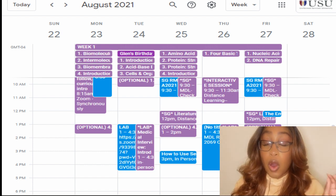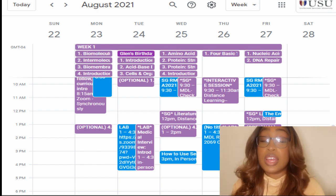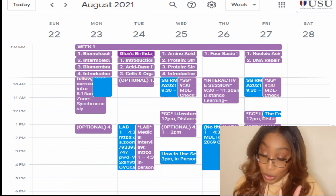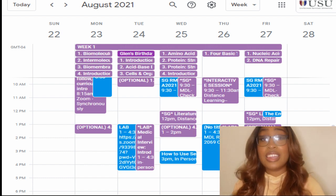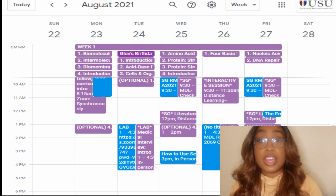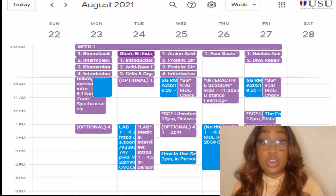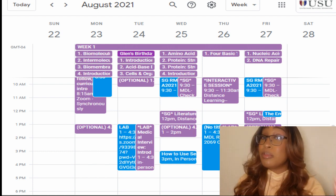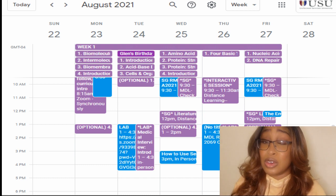All of the lectures are pre-recorded, so that's definitely a good thing. Your girl had it on times two, because that's a lot of information to sit through at times one — I need to speed it on up. That's a great feature: all the lectures are pre-recorded so you can watch them at any point in time. But you are held responsible for that information, so make sure you watch the videos.